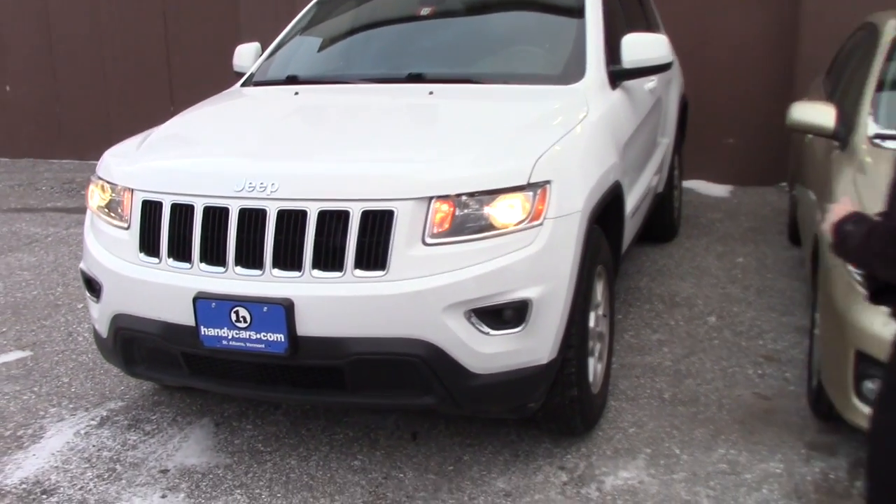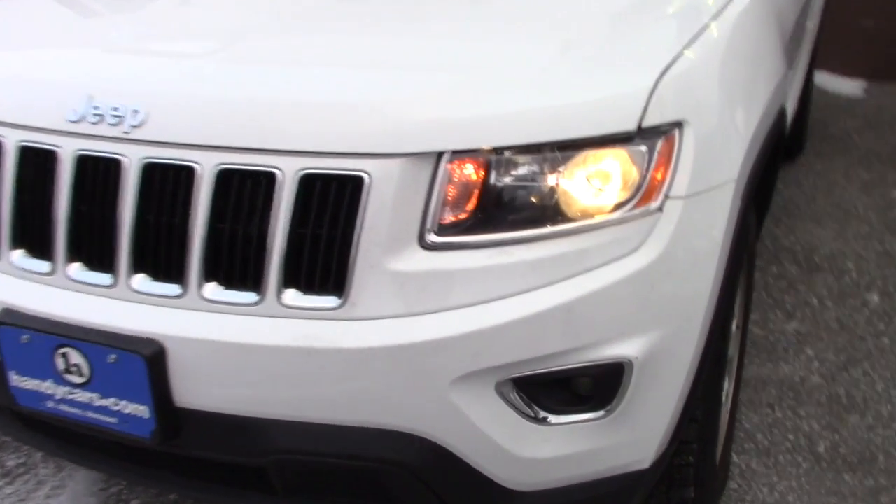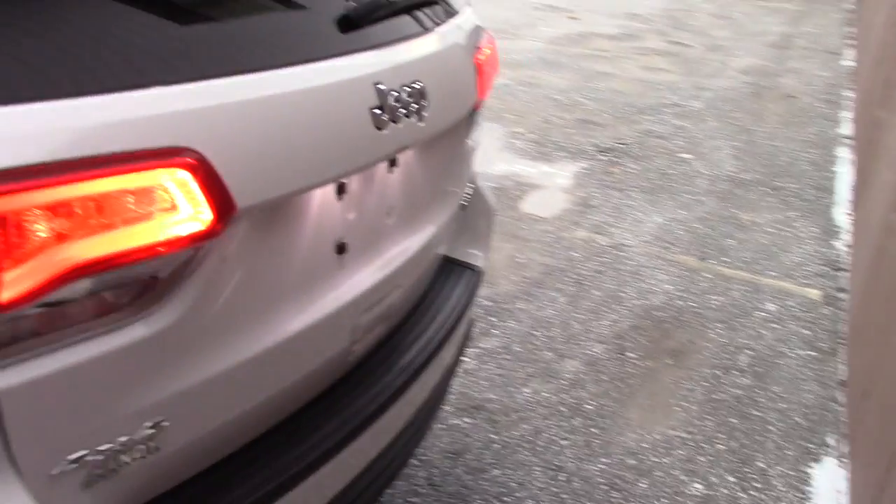First and foremost, you do have fog lights and halogen headlamps. As you can see, very aggressive Cooper all-season tires — brand new. And this is keyless entry.